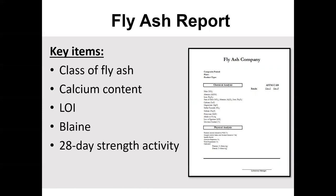The fly ash report includes the Blaine fineness — how the particle distribution looks — and the activity index. What they do is make a 100% Portland cement concrete mix, compare that with a certain percentage with fly ash added, and that difference has to meet a minimum. People also focus on the calcium content. Currently, according to ASTM C618, if you're 18% or under, that's Class F; if you're above 18%, that's Class C. So calcium content dictates whether you're a Class C or Class F fly ash.